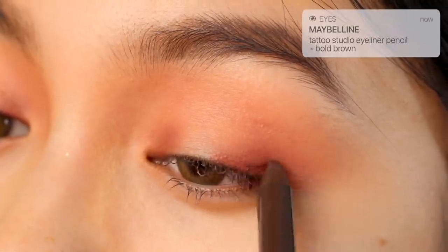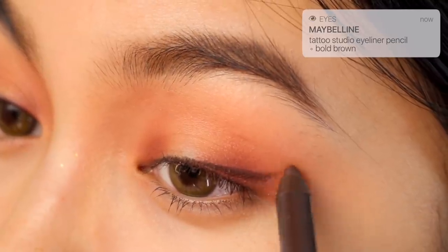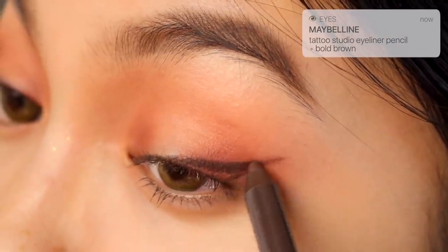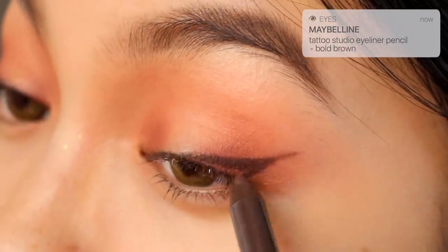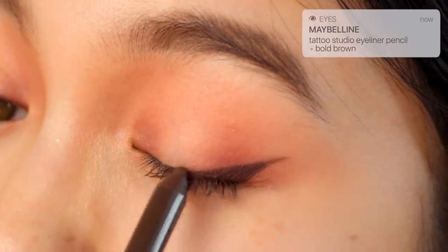Using the Maybelline Tattoo Studio Gel Pencil Liner in Bold Brown, I'm creating the base shape of the wing. I recently started using this as my everyday eyeliner and it's so good — it's super creamy and lasts really long. I was really surprised I hadn't heard about it sooner, but it's definitely a new drugstore favorite for me.